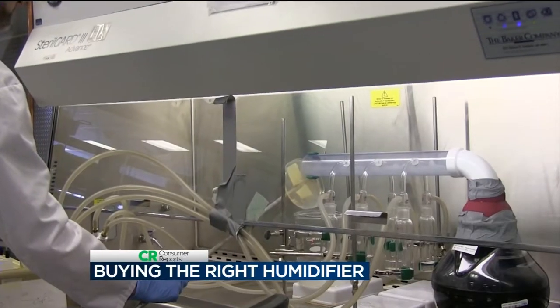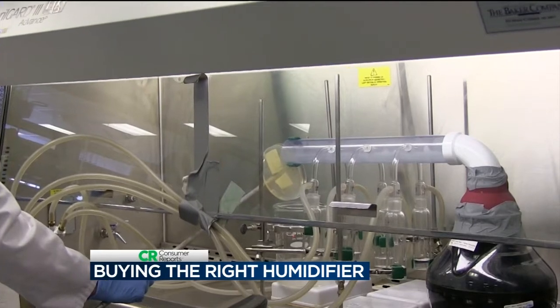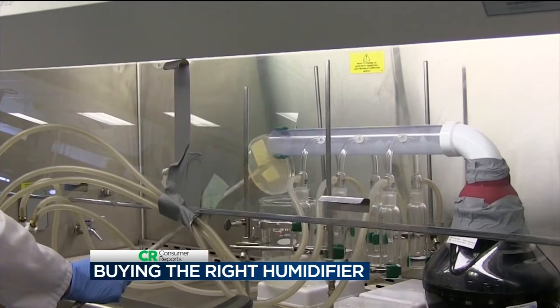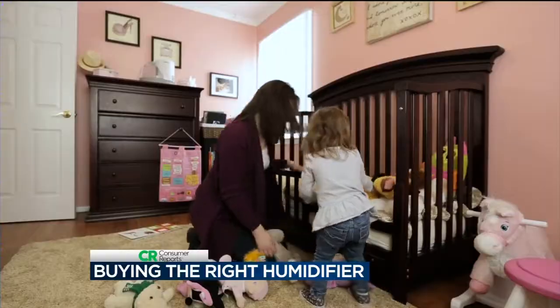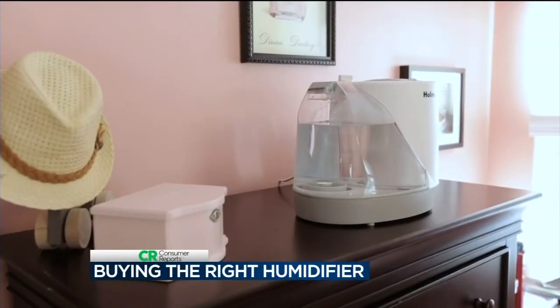Consumer Reports tests found bacteria can grow in every type of humidifier, but some are better than others at keeping it out of the air. Evaporative types of humidifiers are less likely to put that bacteria back into the air — it may grow in the tank, but it's not going to come out.